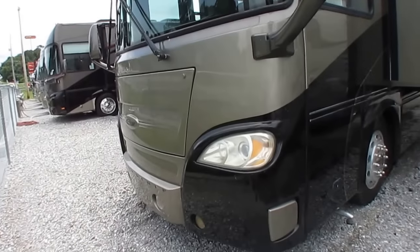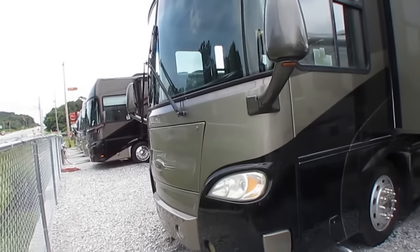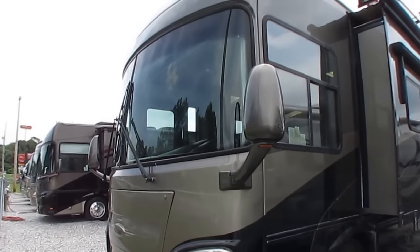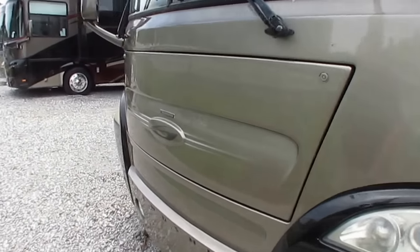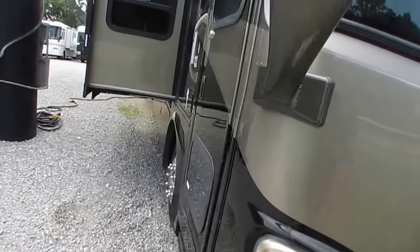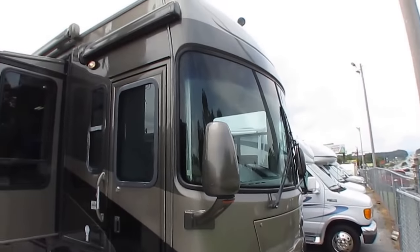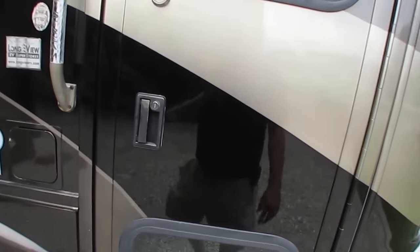Got the remote spotlight. Got the air horns on top. That spotlight's really handy when you pull into a campground at night, folks, so you can kind of look and see what you're dealing with before you park your rig. Beautiful RV, folks. I mean, anybody would be proud to own this motorhome, especially for the price. Let's go look inside — and if you like the outside, you're going to love the inside.